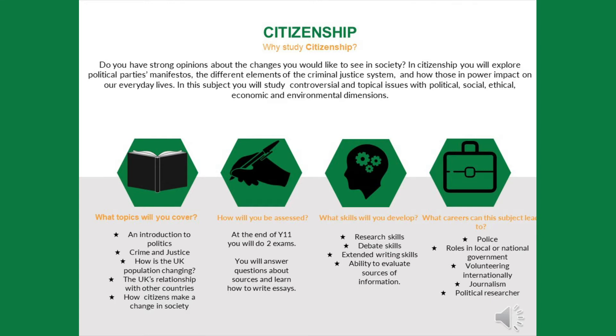What topics do you cover in Citizenship? Our Citizenship course covers an introduction to politics, crime and justice, how the UK population is changing, the UK's relationship with other countries, and how citizens can make a change in society. Citizenship Studies is assessed in two exams at the end of Year 11. You will answer questions about sources and learn how to write essays. You will also complete your own citizenship action and be asked about this in the exam.